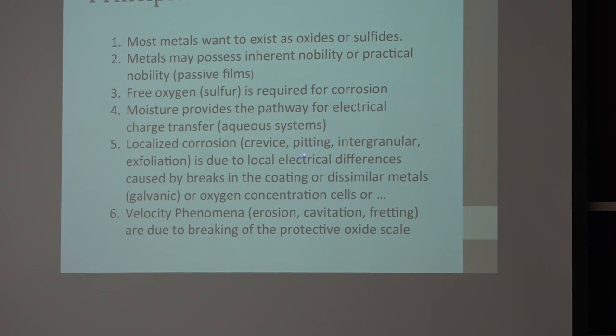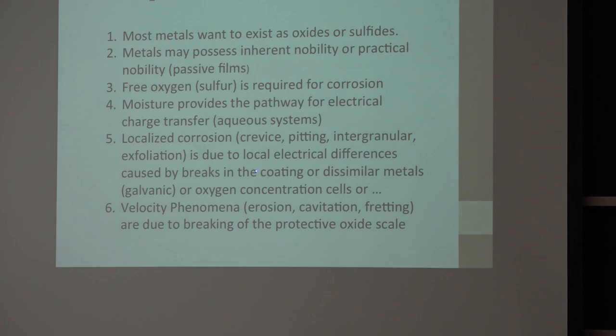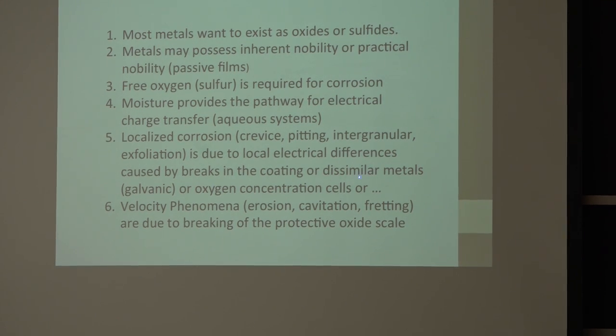Localized corrosion — crevice, pitting, intergranular — is due to local electrical differences, positive and negative regions. You form little batteries on the surface of the material. It can break down the passive coating, or you can have dissimilar metals causing galvanic corrosion, or oxygen concentration cells.